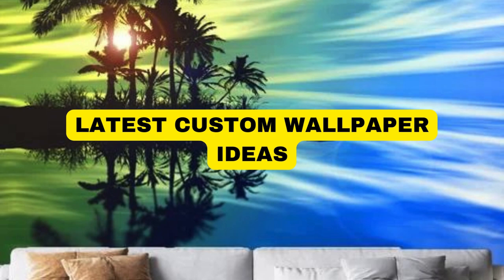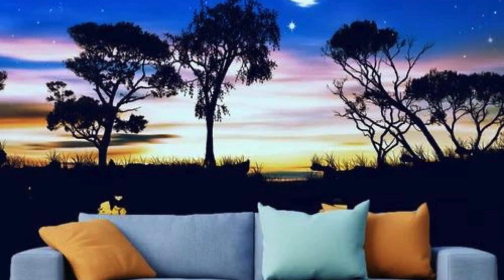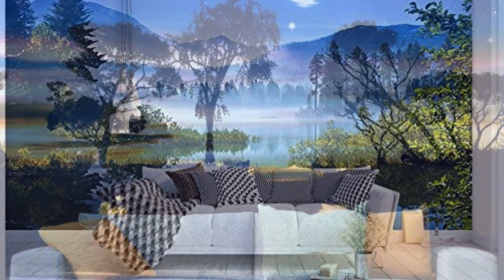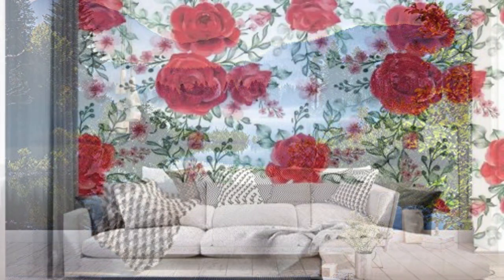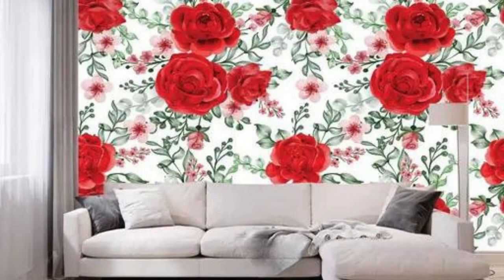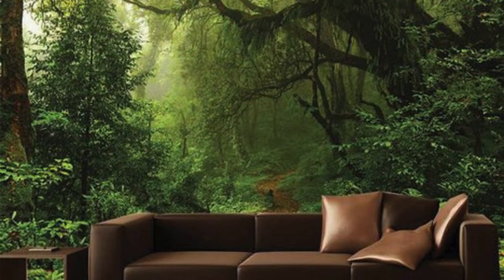Transform your space into a captivating visual symphony with our custom wallpapers, where every brushstroke tells a unique story. Immerse yourself in the endless possibilities of personalized design, as your walls become a canvas for your imagination. Choose from an array of high-resolution images or upload your own cherished memories to create a wallpaper that reflects your individual style and personality.